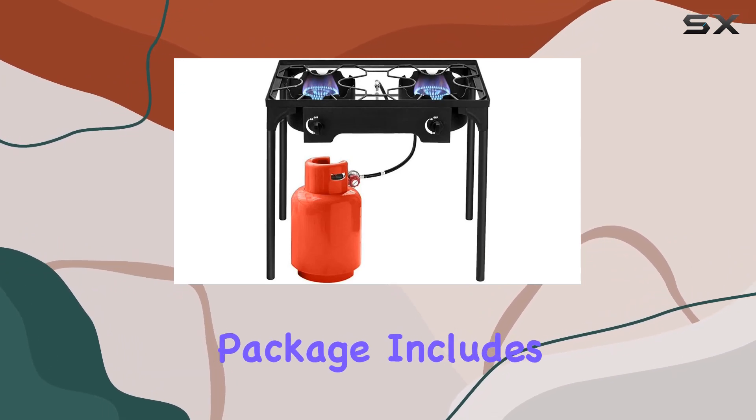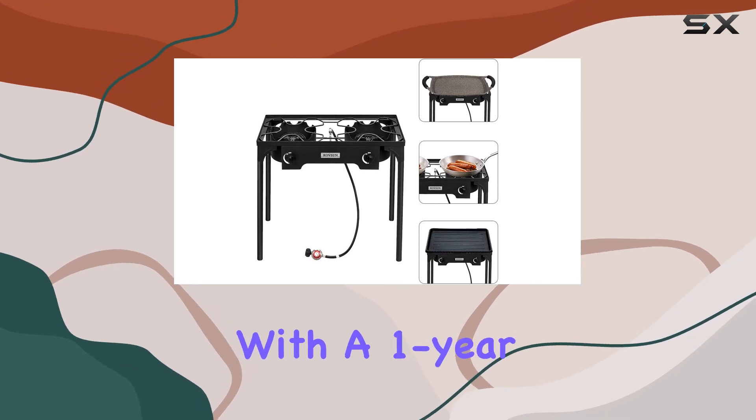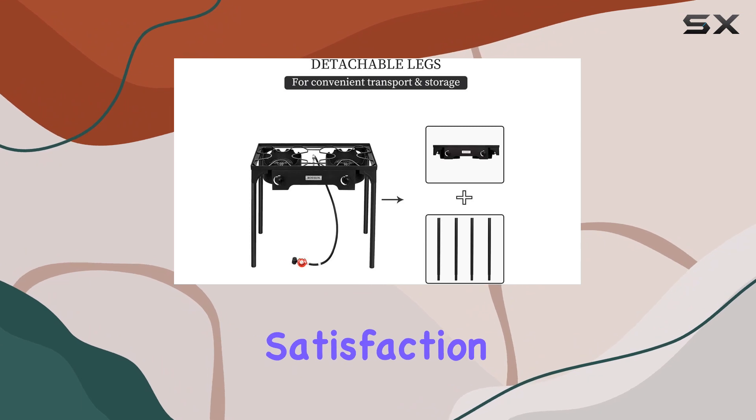The package includes everything you need, except the propane tank, so you can get started right away. And with a one-year warranty, BAMLO stands behind their product, ensuring your satisfaction.